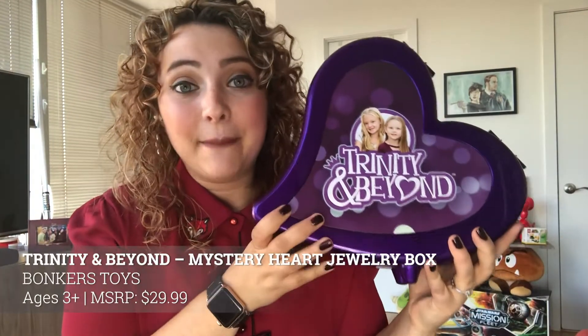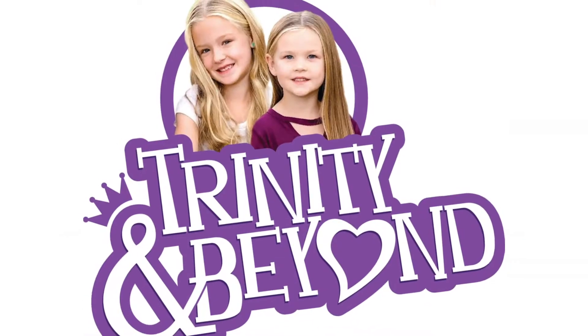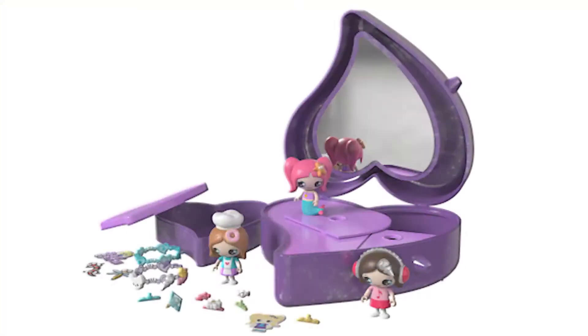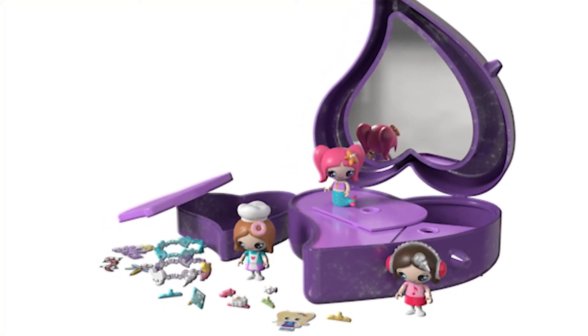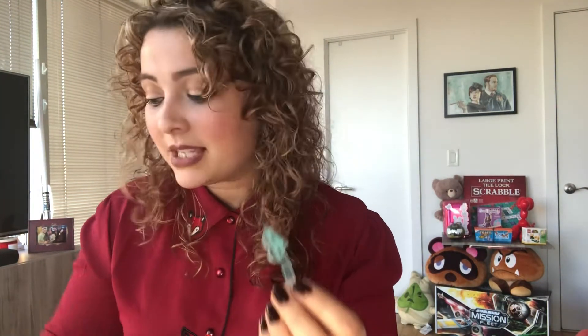Our ninja training is officially over and now it's time to get glam. This is the Trinity and Beyond Mystery Heart Jewelry Box, and I'm obsessed — not only do you get cute figures based on Trinity and Madison from the YouTube show, but you also get customizable accessories and tons of jewelry storage. Inside there's a cute mirror, multiple levels of unboxing, blind bags, and adorable hair clips with interchangeable rubber eye charms so kids can make their own custom hair accessories. It's just $29.99, for ages 3 and up, available at Target.